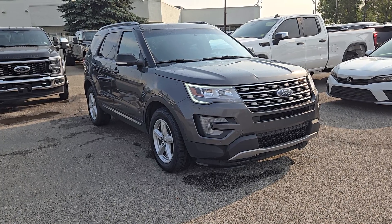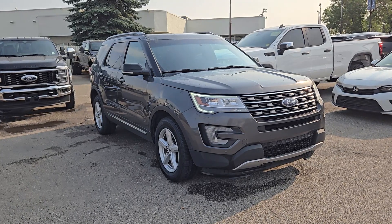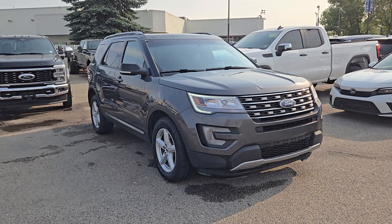If you'd like any more information on this beautiful pre-owned 2017 Ford Explorer XLT, please give us a call at 403-252-0101 or visit us down in the Calgary Auto Mall.